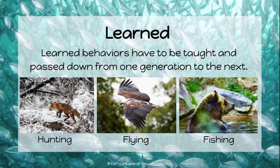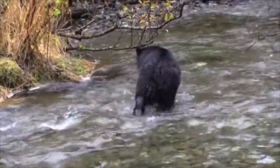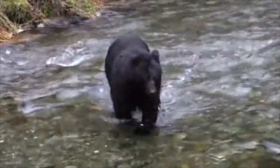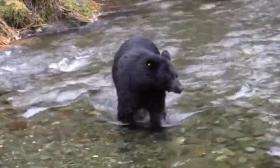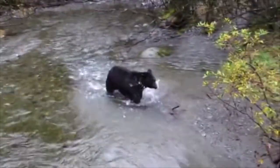Learned behaviors have to be taught and passed down from one generation to the next. Examples of learned behaviors are hunting, flying, and fishing. This bear is trying to catch a fish in the river. The bear was likely taught how to do this by its mother. Bears have even been observed to have different styles and ways of catching fish. This is a learned behavior.